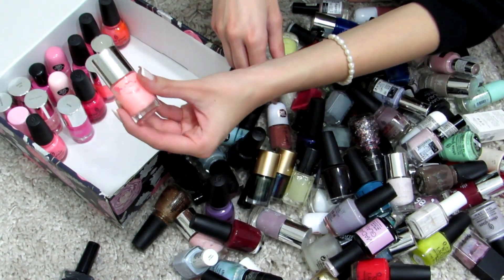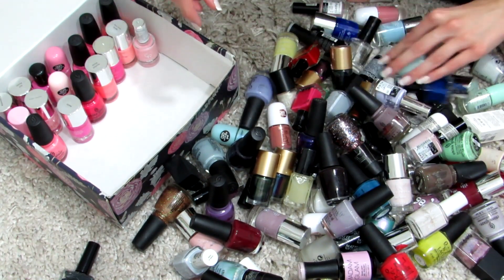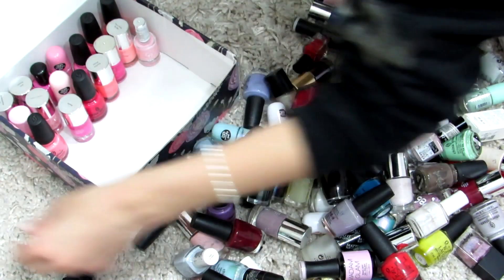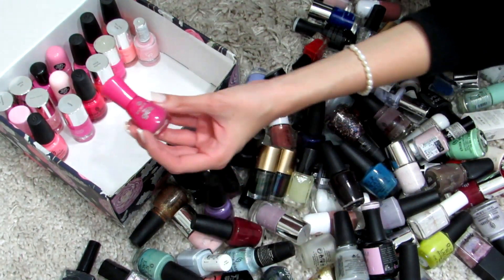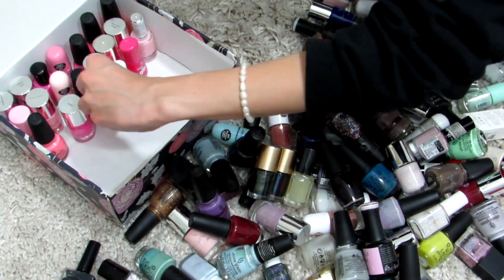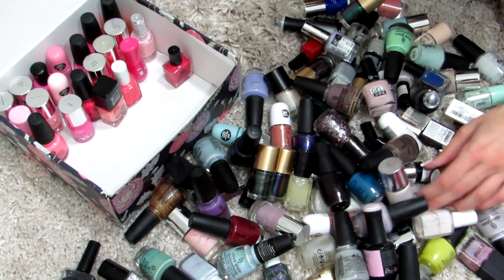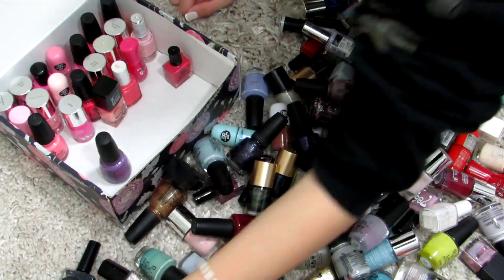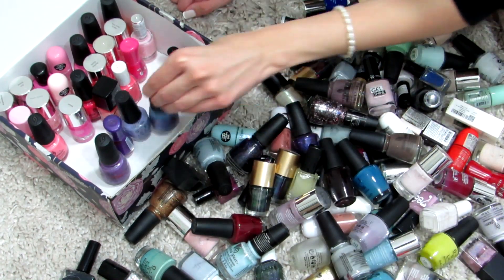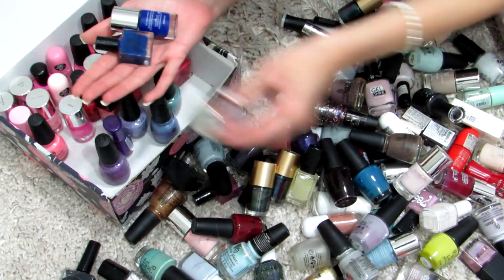Most of the time on a daily basis you'll see me rocking neutral nail polishes, but because I love playing with nail polishes so much, I do change it up a lot through the seasons. We're in autumn now and winter is coming soon, so I'll wear something more suitable to that season. I also follow what goes with my outfits — nails are part of my accessories and they make any outfit more beautiful.